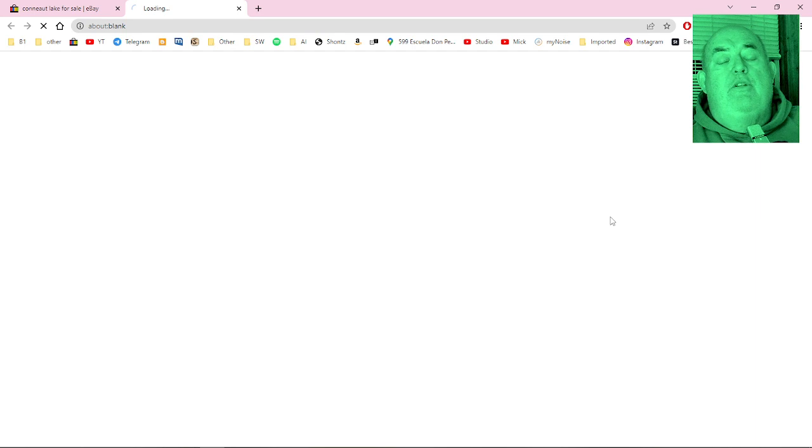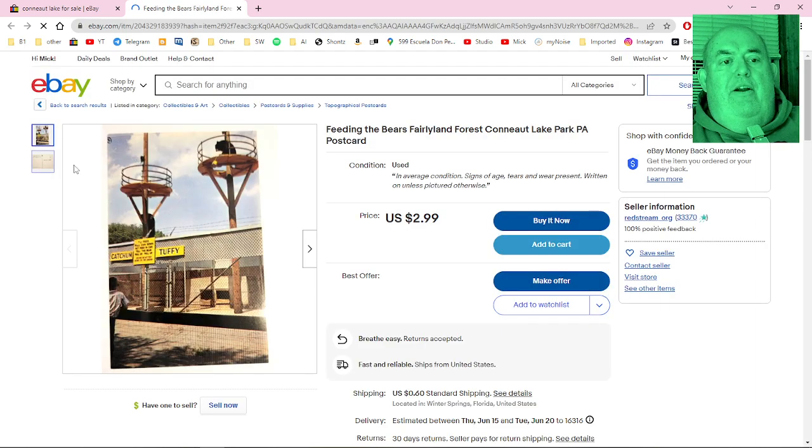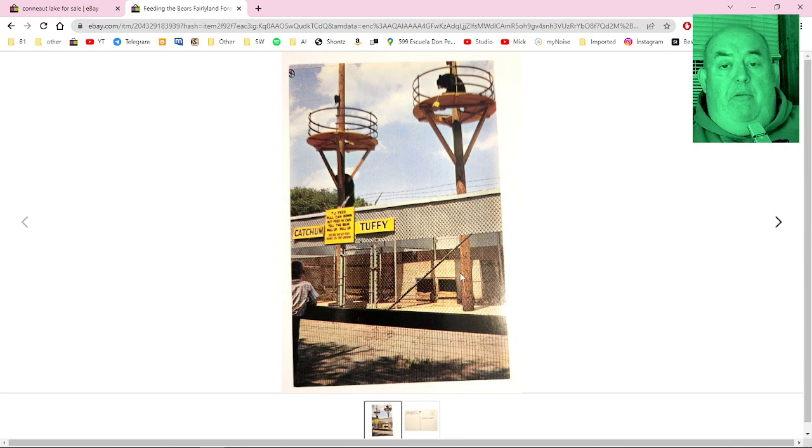I remember this too from when I was pretty young — this was at Fairyland Forest. They had bears up in towers and you could feed them by putting bear biscuits in a bucket, and then they would pull a rope and pull it up and eat it. They're behind a big fence and I guess they had to climb up there. It seems kind of mean, but that's what they did.